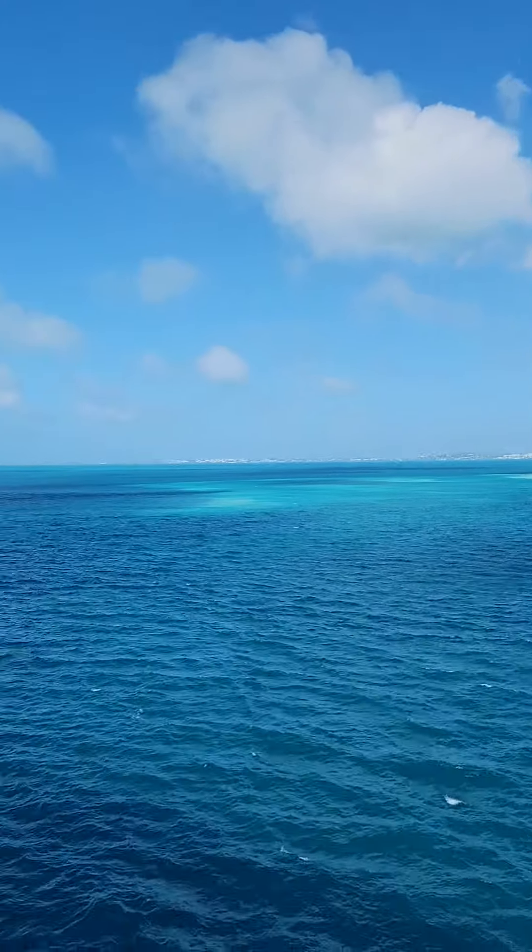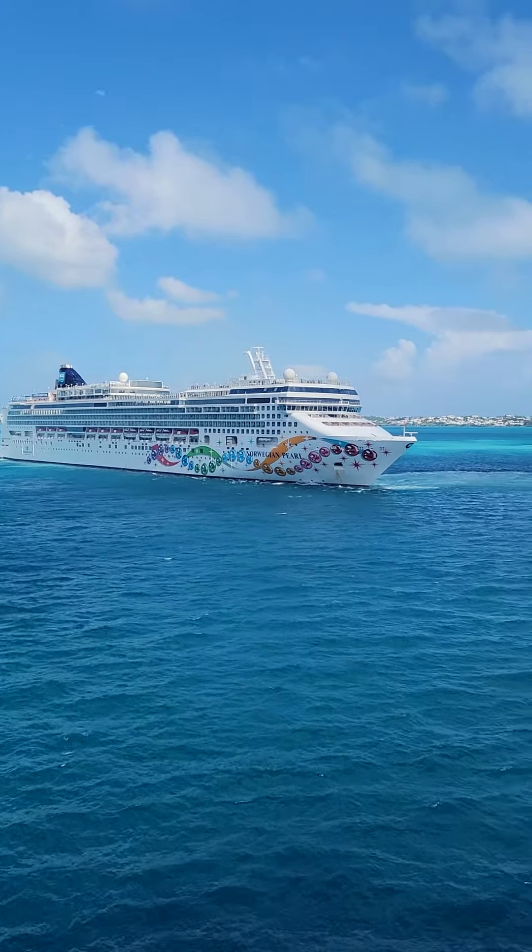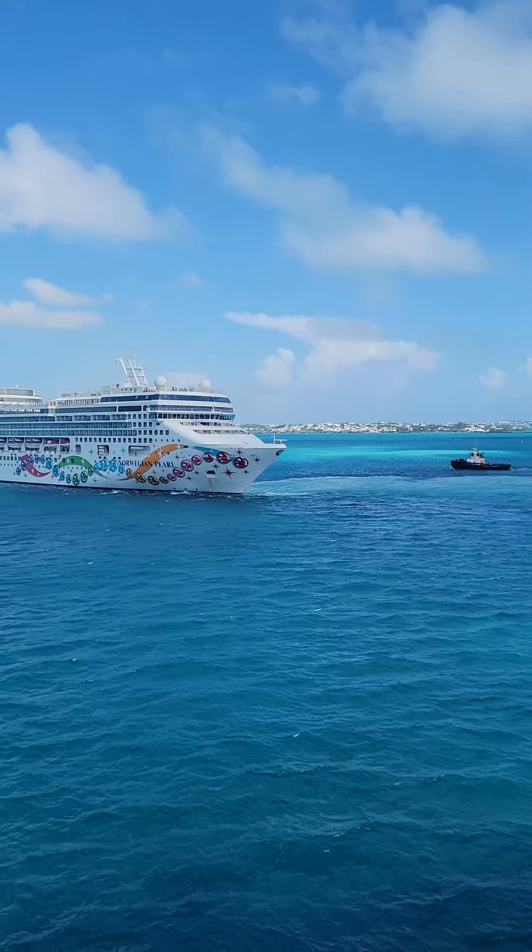Hey guys! So look, we're on a cruise ship. We're leaving Bermuda. This cruise ship, the Norwegian Pearl, is pulling out. There's another one behind it that's wanting to pull in.